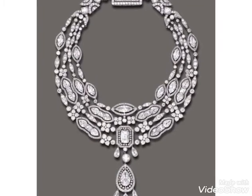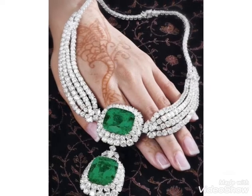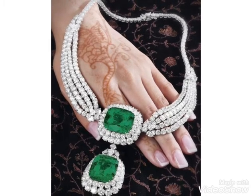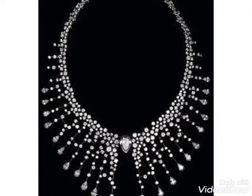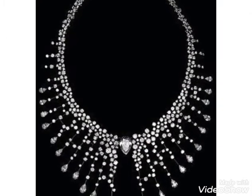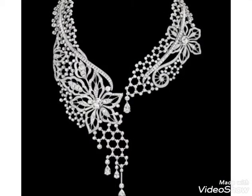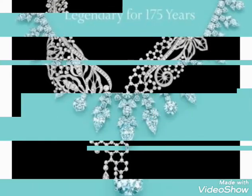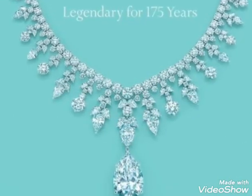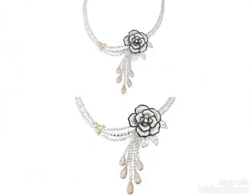Hi friends, welcome back to my YouTube channel Girls Vintage Fashion. The video I have for you today is about beautiful necklace designs in diamond style. You can see gorgeous diamond necklace designs in this video — beautiful ideas you can wear with your bridal dresses and party dresses.